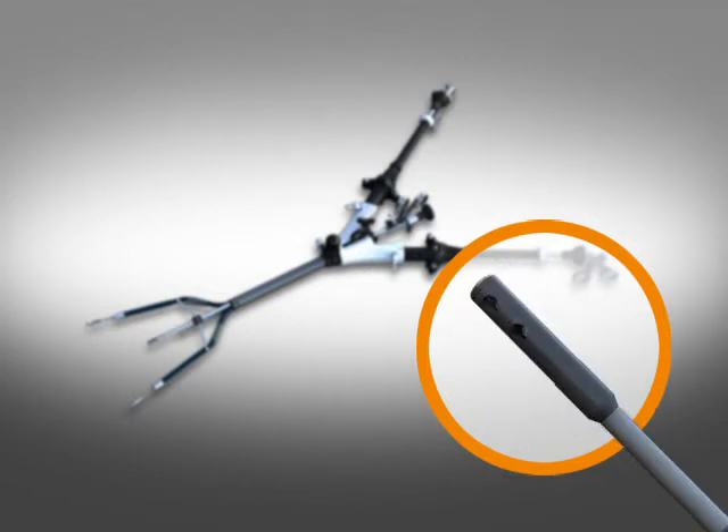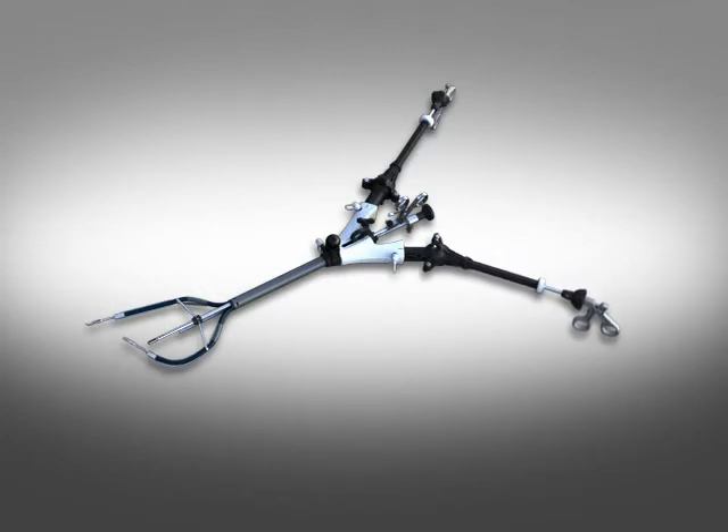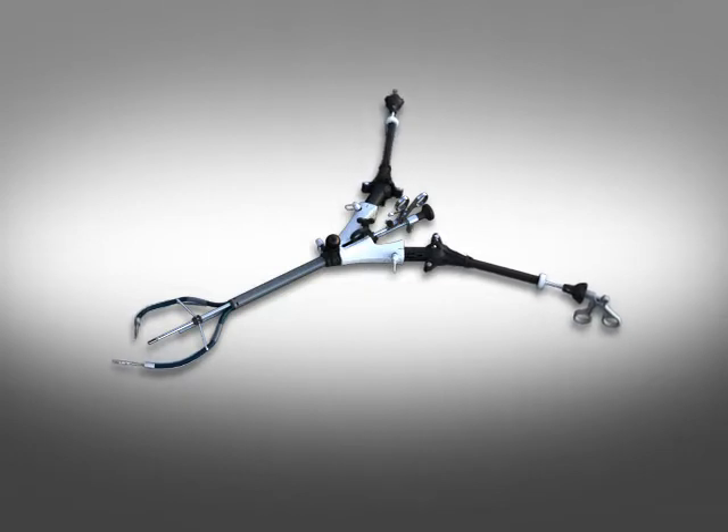A flexible suction-irrigation instrument is also available and is supplied with a universal adapter. Together, these instruments provide surgeons with a very high level of dexterity, where the left hand controls the left flexible instrument and the right hand controls the right flexible instrument within the intraperitoneal space.